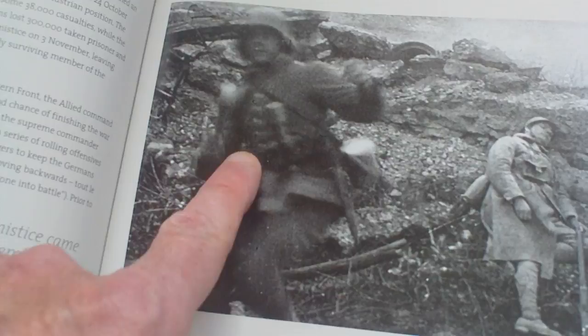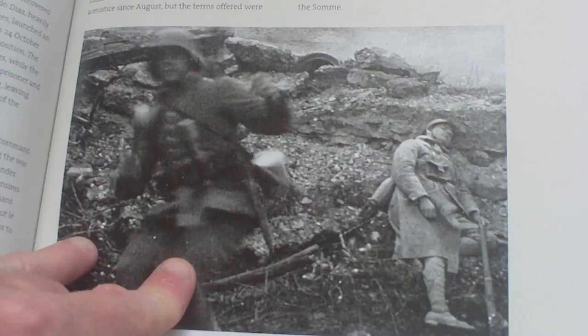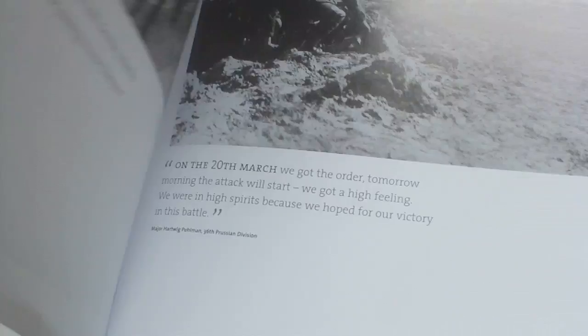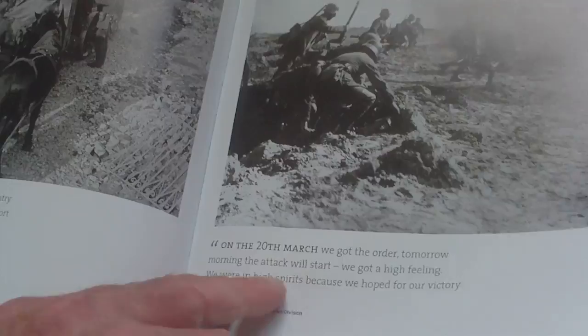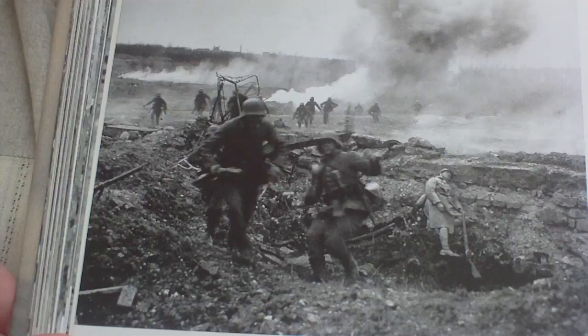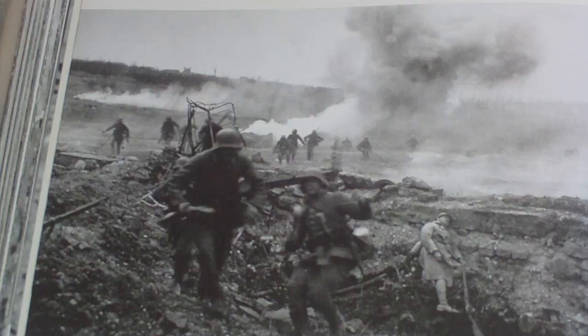A supposedly head-on combat photograph showing a German about to hurl a stick grenade — supposedly taken at Villers-Bretonneux in April, as Hindenburg's 18th Army overran Allied lines near the Somme. But is it real, or is it posed? Because later in the book, the same picture appears in full context, and I think it's actually a training picture with French soldiers dressed as Germans — not an actual combat photograph.